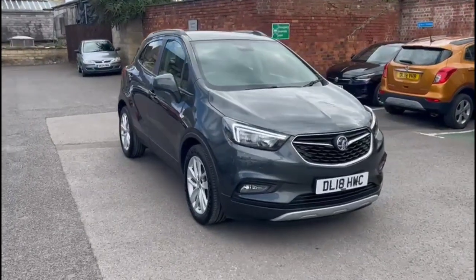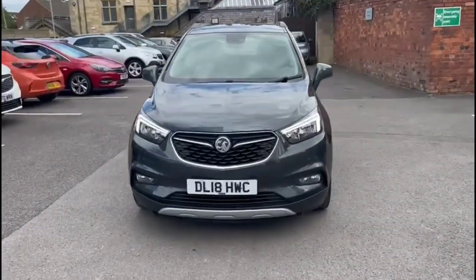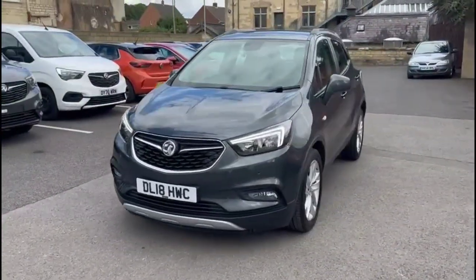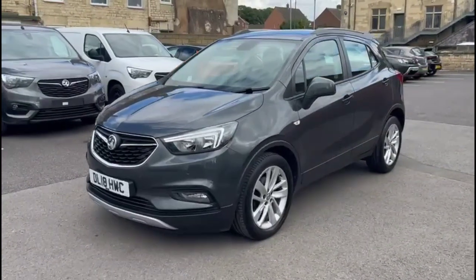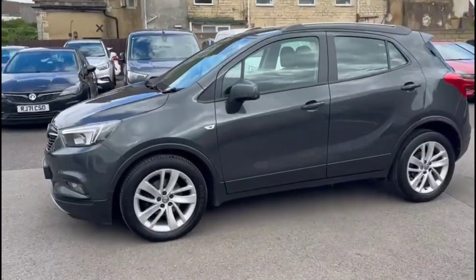Hello and welcome to Bayless Vauxhall. Today we're viewing a Vauxhall Mokka X 1.6 petrol Design Nav. This model has covered just 50,478 miles and is finished in grey. It also comes with a Bayless warranty with the option to extend it to up to 36 months.